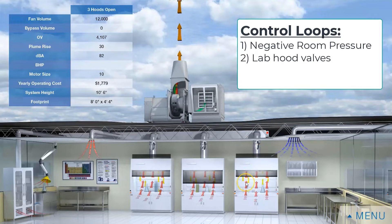The most simplistic control is a sash sensor. When my sash is open, it tells my damper to open. When that sash closes, that damper closes.